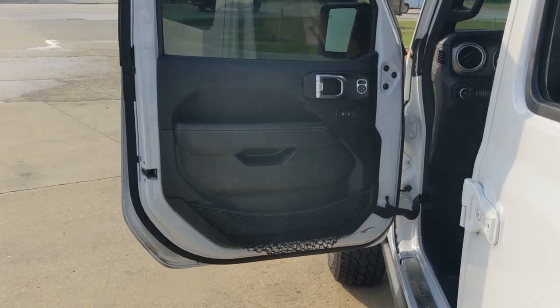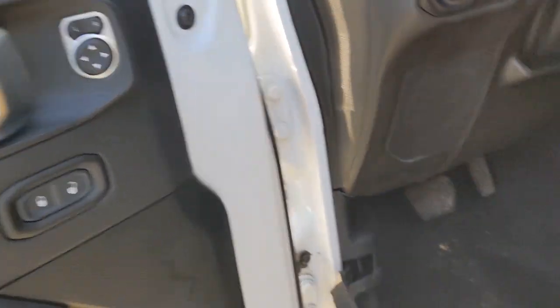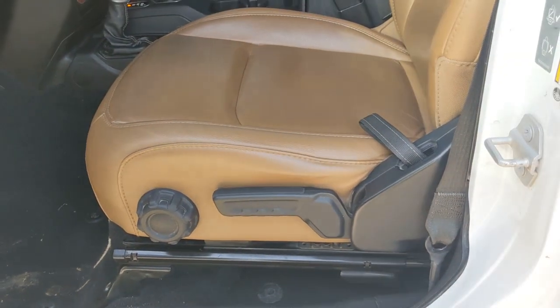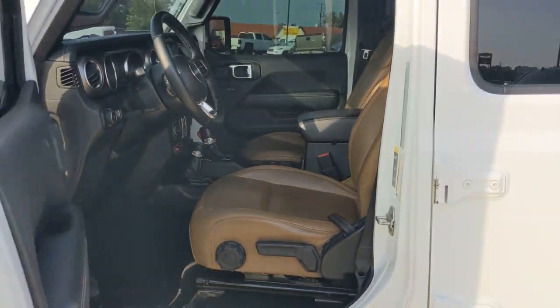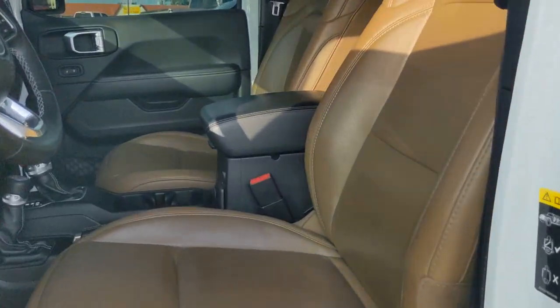These are just some of the great options this vehicle comes with: keyless entry, navigation system, four-cylinder engine, four-wheel drive, keyless start, premium sound system, heated mirrors, satellite radio, remote engine start, and fog lamps.